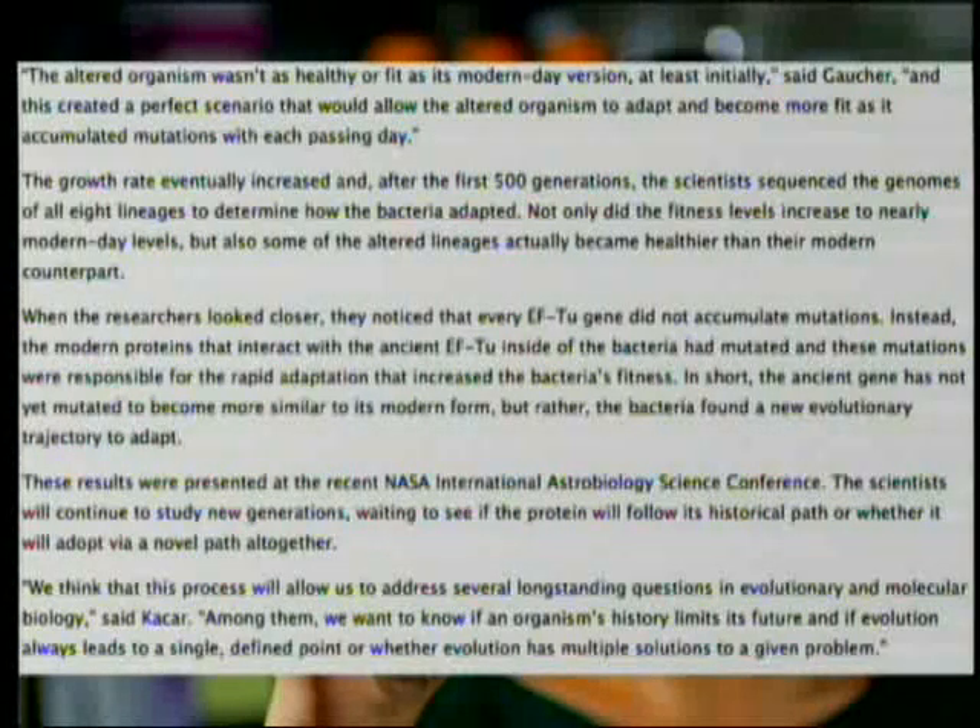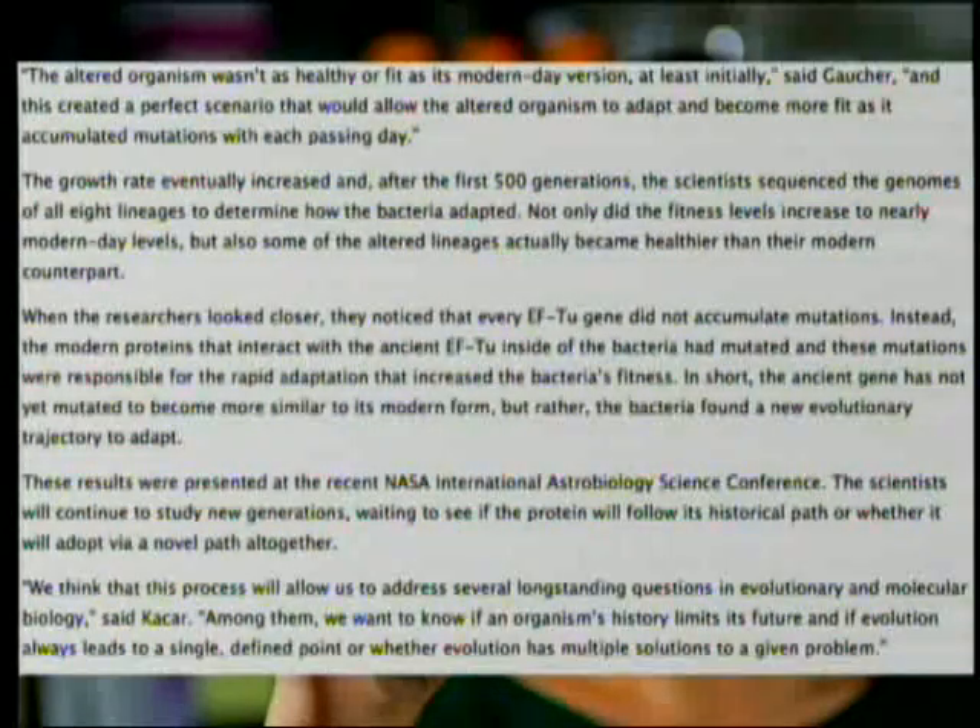When the researchers looked closer, they noticed that every EF-TU gene did not accumulate mutations. Instead, the modern proteins that interacted with the ancient EF-TU inside the bacteria had mutated — EF-TS, for example, the ribosomal proteins and some RNA in ribosomes. In short, the ancient gene had not yet mutated to become more similar to its modern form. Rather, the bacteria found a new evolutionary trajectory to adapt.